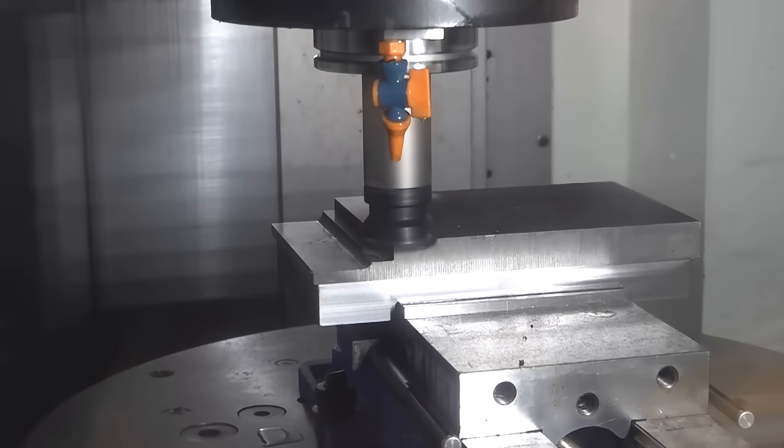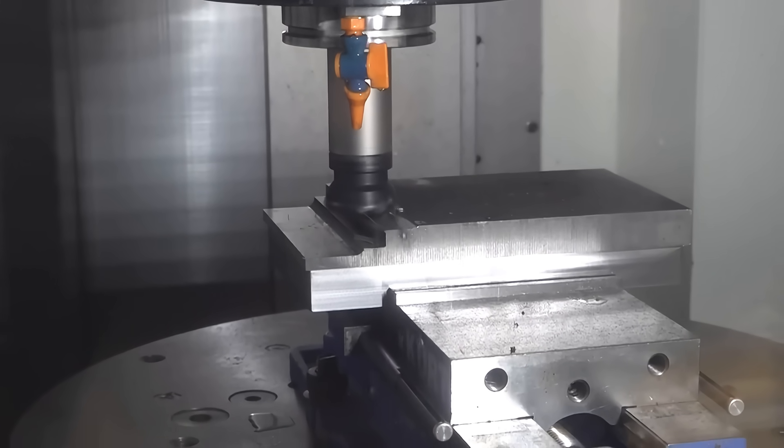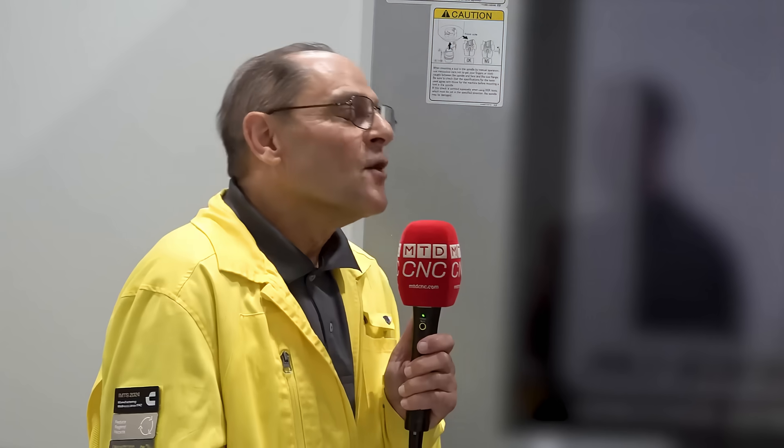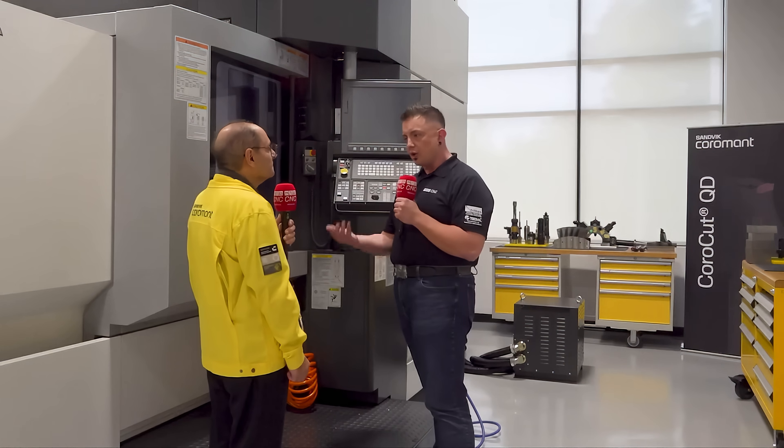The advanced training covers a variety of things from turning, milling, and hole making, all the way to specific industries such as aerospace, automotive, and oil and gas. You can also move into different material groups where we do training based solely on heat-resistant super alloys, stainless steel, or even aluminum. And we also bring training directly to our customers — we customize training specifically for their shops and deliver it on-site.